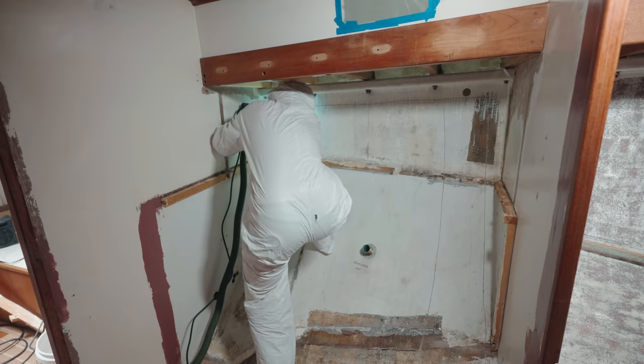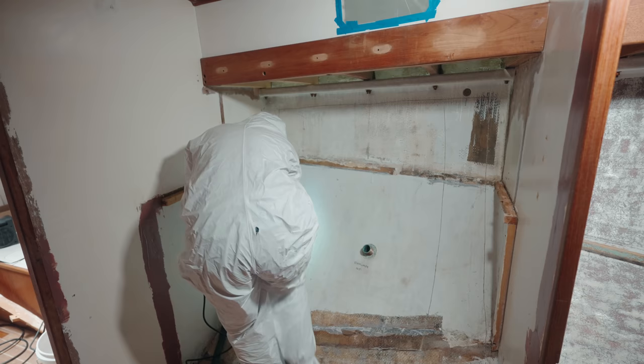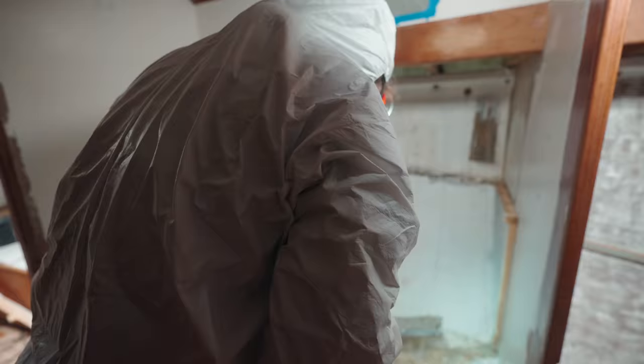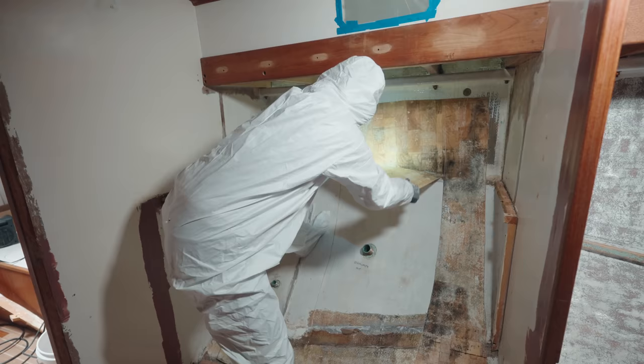We had planned to do a total rebuild of the head all along, so removing the countertop there wasn't a difficult decision. The next step is to cut open the fiberglass layer over the balsa. And since it's painted white here, we really had no idea what the condition of the balsa would be underneath it all.